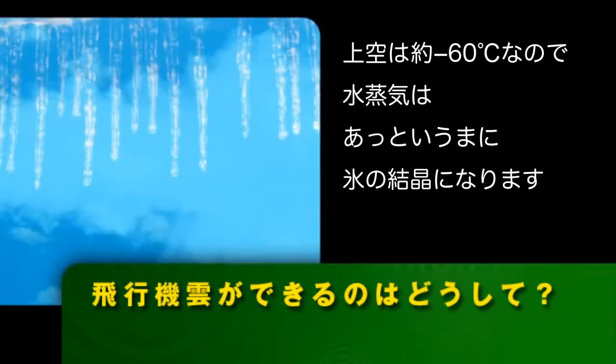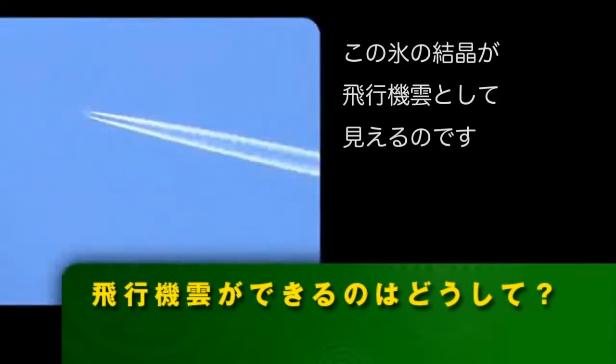So before you know it, that water vapor has frozen into ice crystals. From Earth, those ice crystals look like a steady stream of white clouds trailing behind the plane.